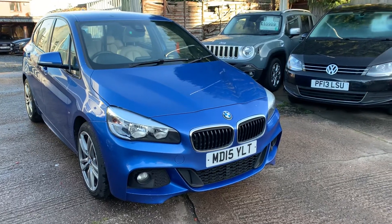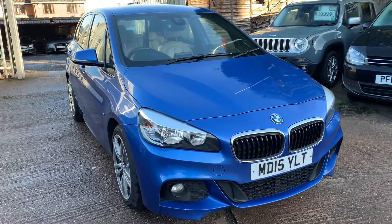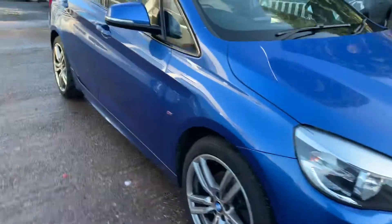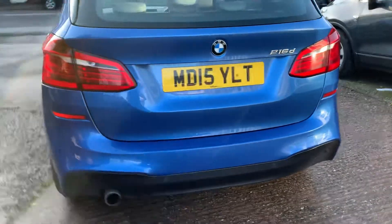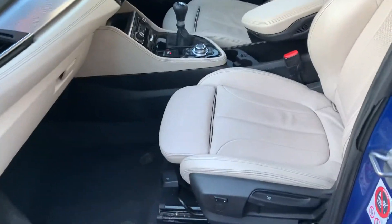Hello everybody and welcome to MJC Motors. We have here today, just arrived, the BMW 218 Active Tourer 2015 - it's the diesel, the 1.5 diesel, and it's the M Sport, so it's a good spec model. It's got rear parking sensors, alloy wheels, lovely spec car.